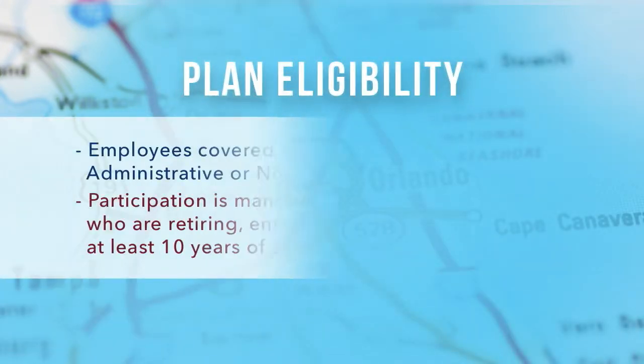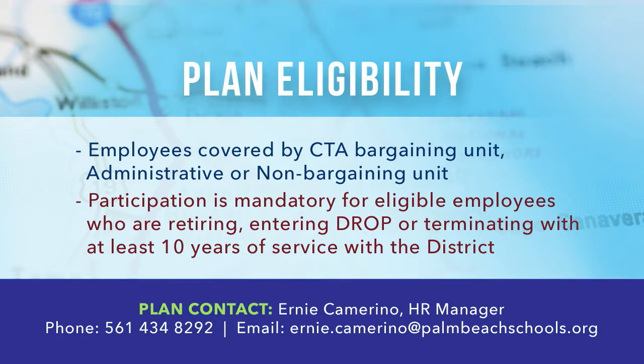Every employer has specific criteria for participation in the plan. For additional information regarding your plan structure, eligibility, and participation, please feel free to reach out to us at the following contacts.